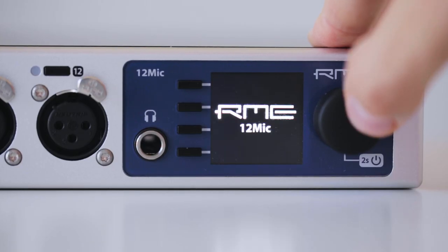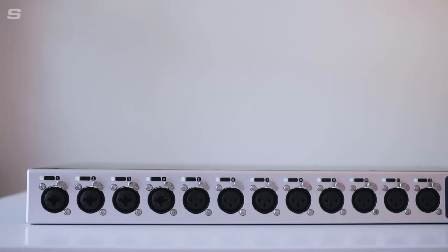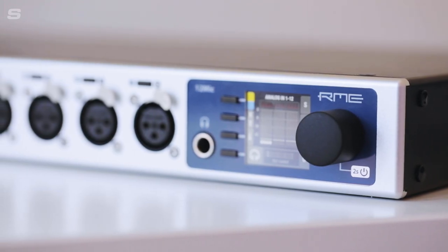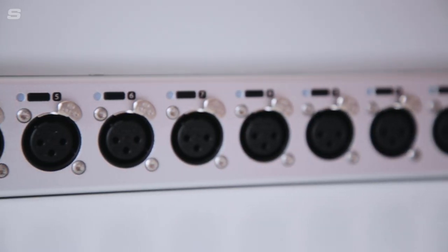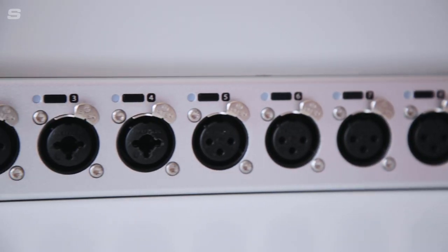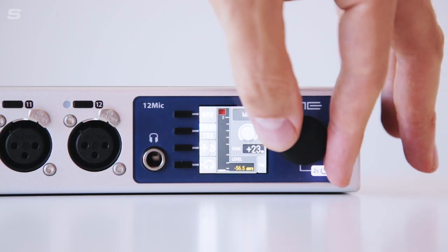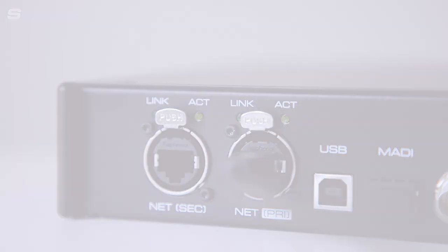The 12 Mic from RME is a state-of-the-art 12-channel digitally controlled microphone pre-amplifier designed for live audio systems, high-end studio recording and modern audio networking installations. Designed to slide seamlessly into any existing professional audio setup, the 12 Mic packs an impressive feature set into a 1U housing, with extensive front panel controls, ADAT and MADI connectivity and redundant ethernet connections for AVB networking.